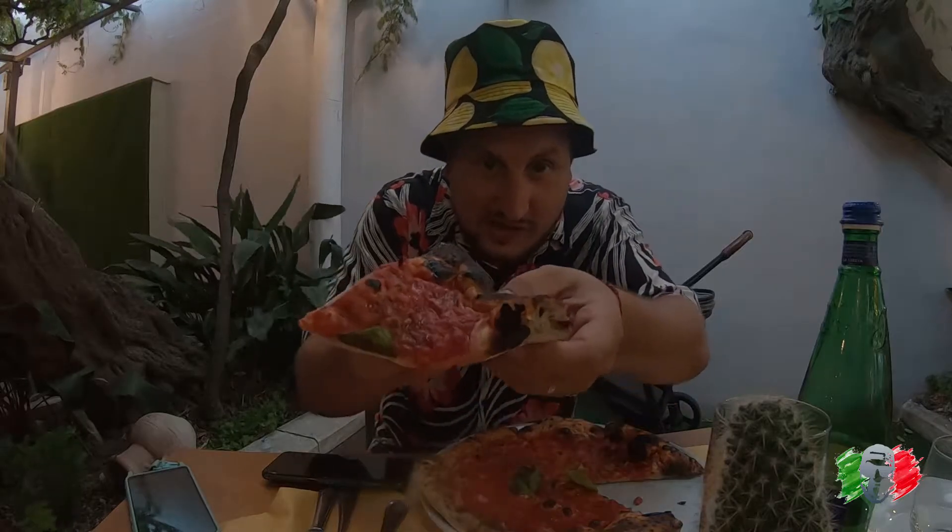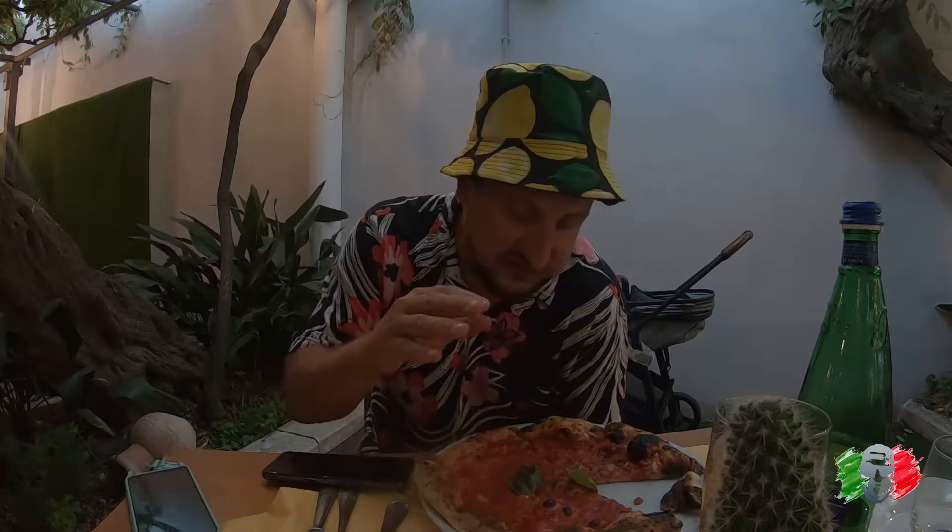First up is the Napolitano pizza. Look how crisp and charred it is — you can tell it's cooked in a brick oven. Look at the undercarriage, it's not floppy at all. Each slice is charred evenly and the sauce is amazing. This is easily an 8.9.